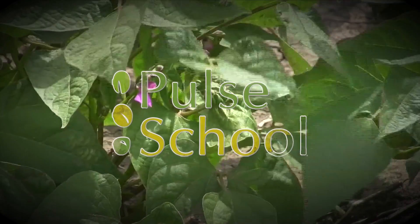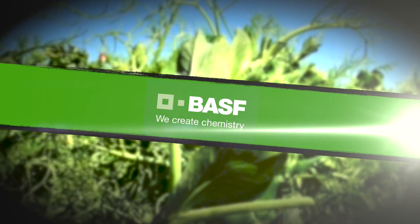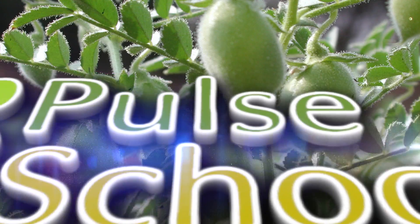The Pulse School on RealAgriculture.com is brought to you by Saskatchewan Pulse Growers and BASF. Tom Wolfe joins us for this edition of the Pulse School. It's fungicide season in pulses, and we have big pulse acres in western Canada this year, plus lots of moisture — so there's potential for need for fungicide control on many acres. What tips do you have for producers in terms of getting maximum efficacy from fungicides?